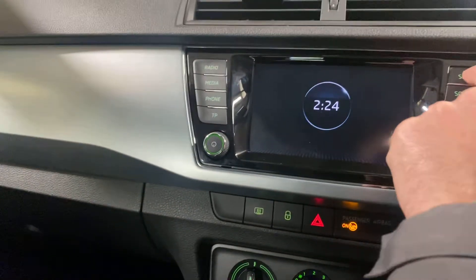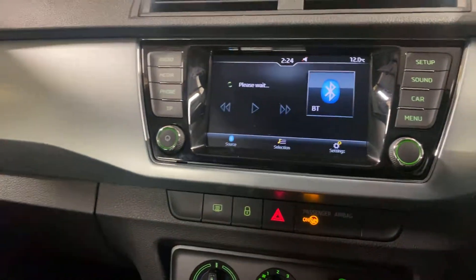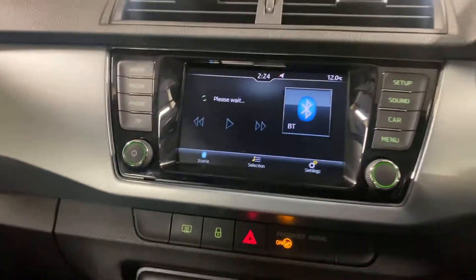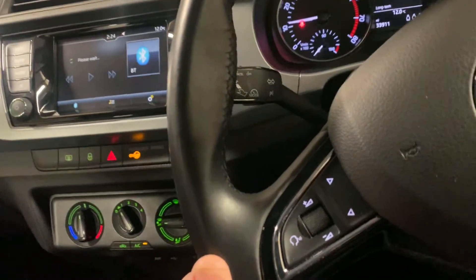We have the media set up here so we can go and have a look at things — maybe we need to turn it on first. It has Bluetooth, telephone, and radio as you would expect. Fingertip control for the radio. It has the cruise control.